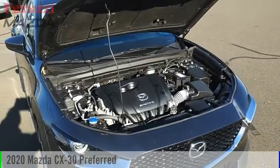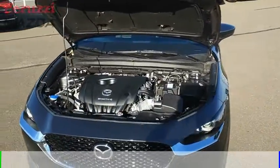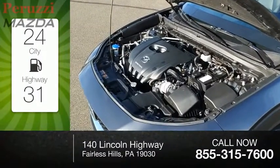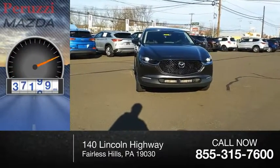We are pleased to show you the 2020 CX-30. This vehicle is powered by an all-wheel drive 2.5 liter engine. Great fuel efficiency saves you money by requiring fewer trips to the gas station. This vehicle has less than 40,000 miles.